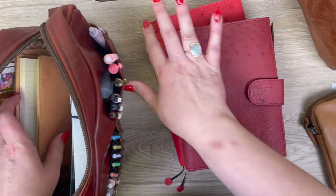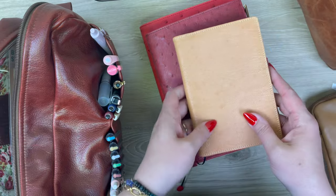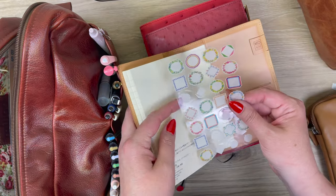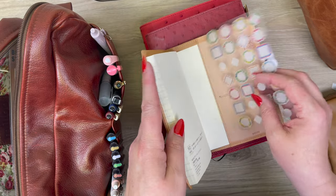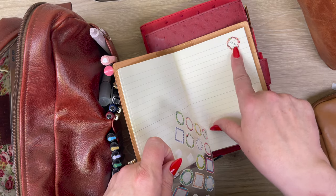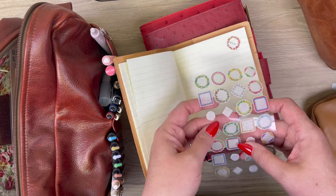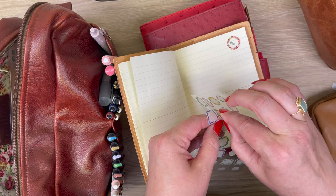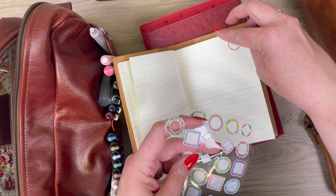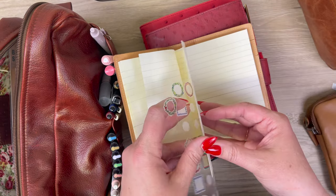I've got my A5, my B6, and I also have an A6 — this is actually my therapy journal. I love these Midori stickers, which I think are live on our site right now. They're great for putting the date at the top of your page — they're like little wreaths or borders, and they're washi stickers. I just love them.